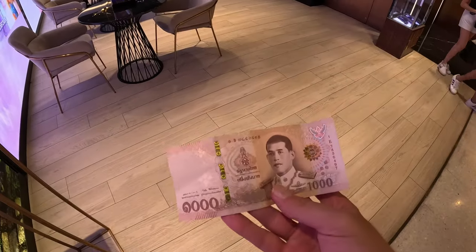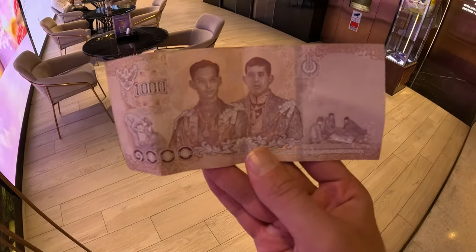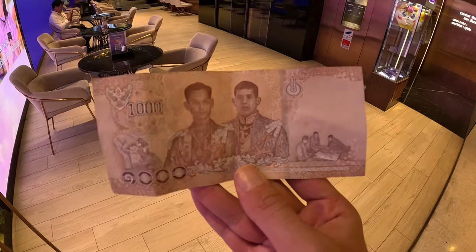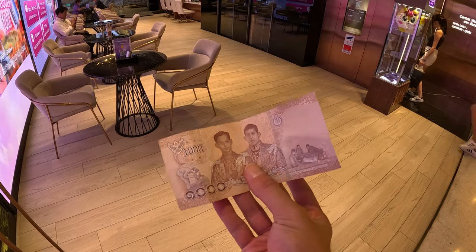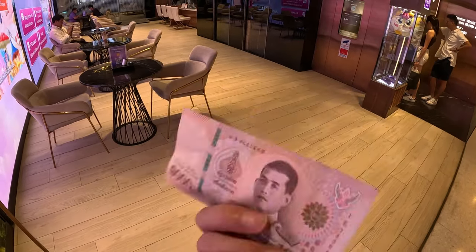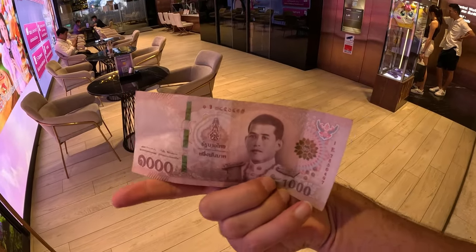I just pulled out the money. This is how a thousand baht looks like. When you go to the ATM machine, be prepared - you're going to have to take out thousands of baht. Some ATM machines don't have small bills. This is equivalent to $27 USD - $27.64. You can see there are people on the money, which is actually the king of Thailand.